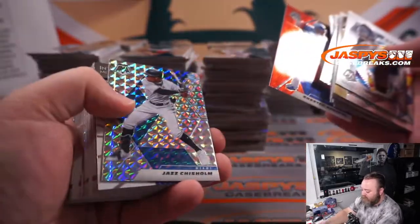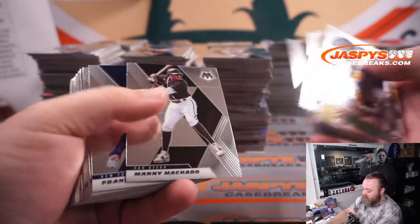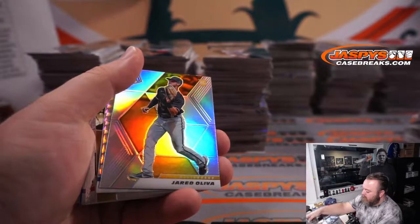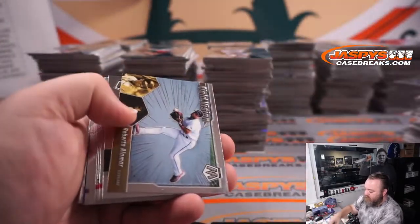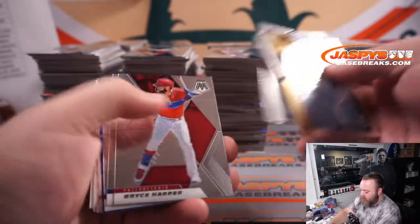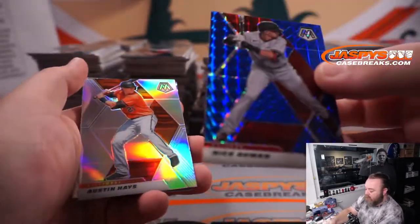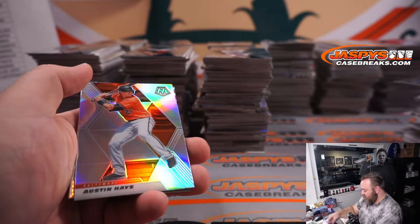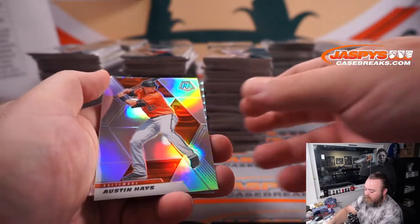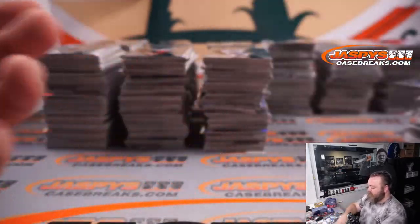Shirt and Apostle for the Rangers and Jazz Chisholm for the Marlins. Manny Machado for the Padres. Jared Kalanick for the Mariners. Jared Oliva for the Pirates. And Hyunjin Ryu for the Blue Jays. Jake Cronenworth for the Padres. Nick Ahmed — that's numbered to 299 for the Diamondbacks — Patrick Davis. And Austin Mays for the Orioles. Daniel Lynch for the Royals. And Wander Franco for the Rays to finish off box number three.